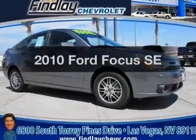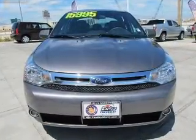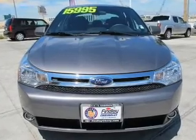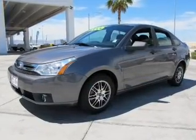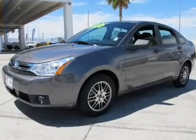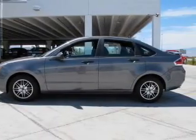Imagine yourself in this 2010 Ford Focus. If you're looking for an automobile with great attributes, look no further. With an efficient four-cylinder engine connected to a smooth-shifting automatic transmission, premium wheels lend a distinctive appearance. The anti-lock braking system will keep you safe on the road.